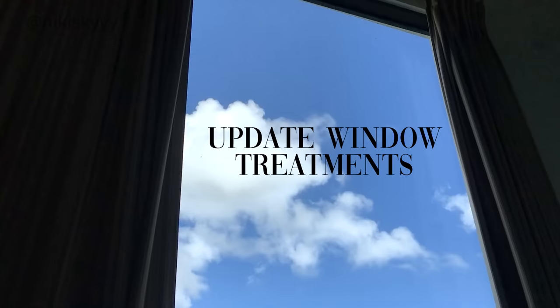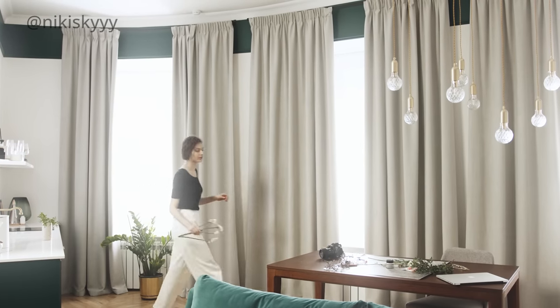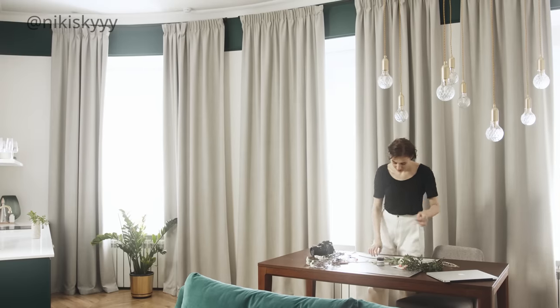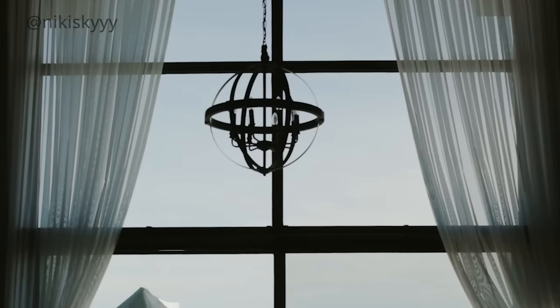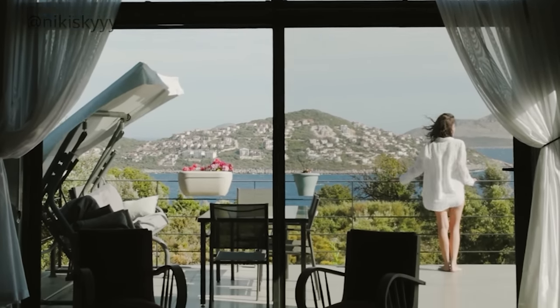This next easy way to amplify your space and make it look more expensive is something I'd love to give you an example of, but at the moment we don't have any window treatments or drapes in our house — we're currently having them custom made. But I think changing and updating your window treatments can make such a big difference in your space: really opening it up, brightening it up, and making it look more modern and fresh. So if you're looking for an easy way to make your home look more expensive, definitely look into updating your window treatments.